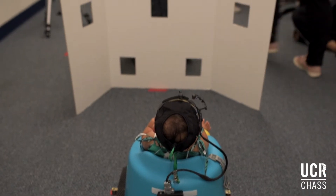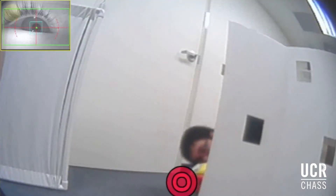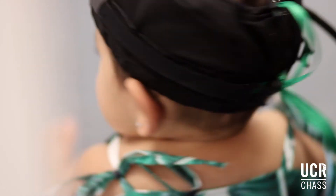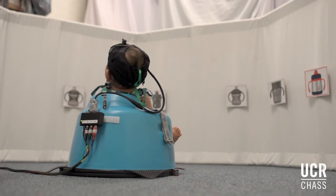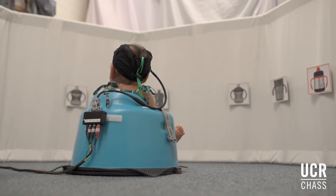To calibrate the eye tracker we show infants a board that has lots of little windows cut out and we show them toys in each of the windows to figure out what their eye looks like in the camera and how that matches up to where they're looking in the world. Once we have the eye tracker calibrated we're able to turn them around and show them different types of objects — in the study we're doing right now we show them different pictures of flowers and cups to see how they choose to turn their heads in different directions.